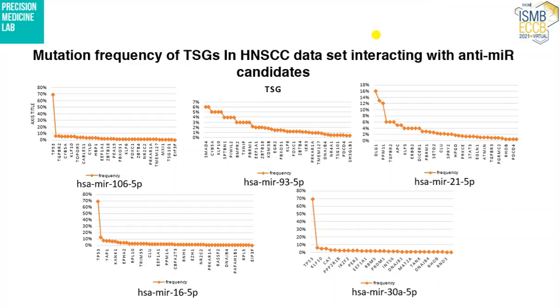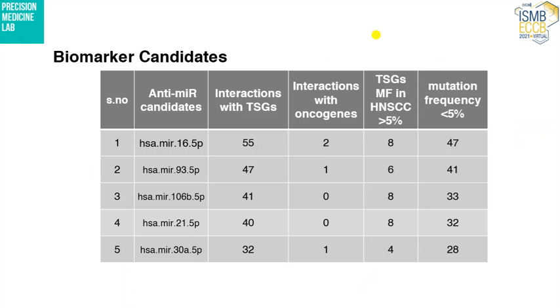We also looked for the mutation frequency of the tumor suppressor genes reported in HNSCC that are targeted by those 5 candidate biomarkers. The graphs show the results of those mutation frequencies, and the table summarizes the mutation frequency of those genes along with the number of interactions they had with the tumor suppressor genes.